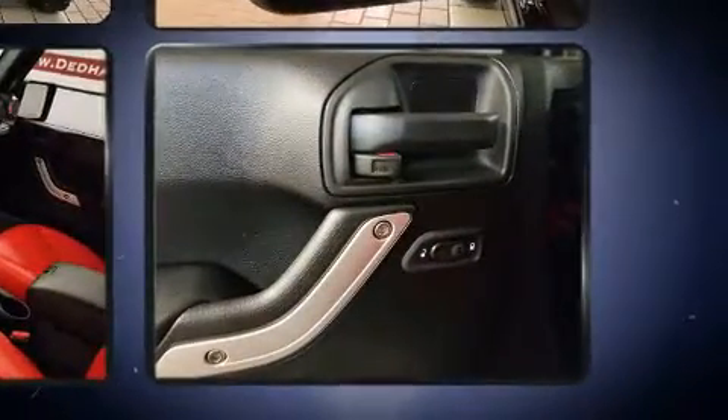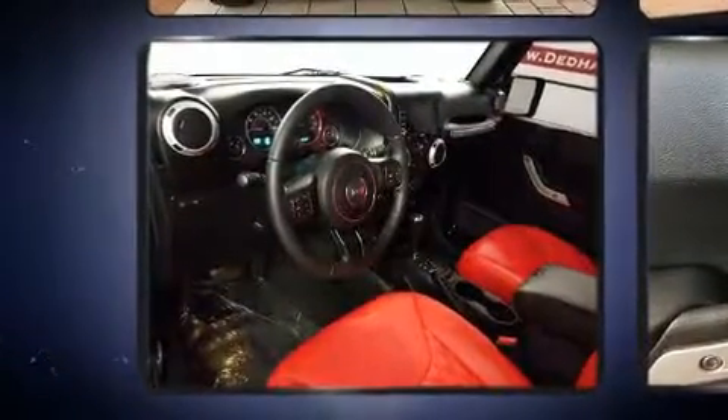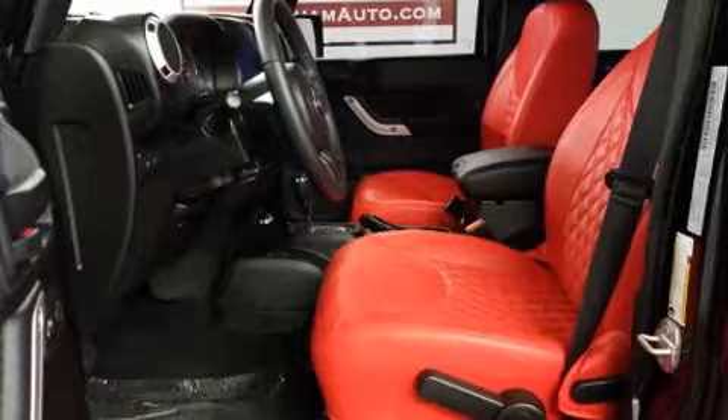Jeep infused the interior with top shelf amenities such as one-touch window functionality, variably intermittent wipers, a trip computer, skid plates, and cruise control.